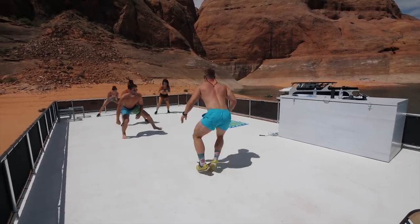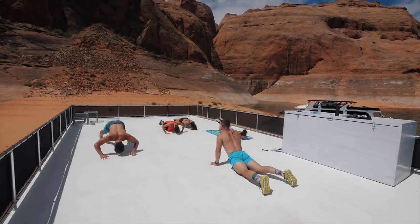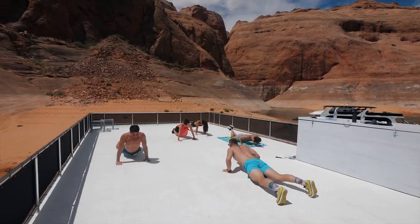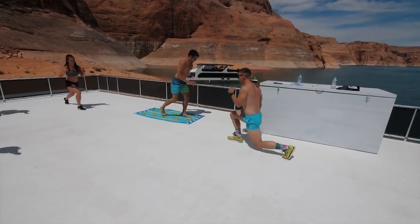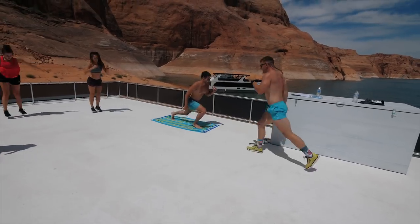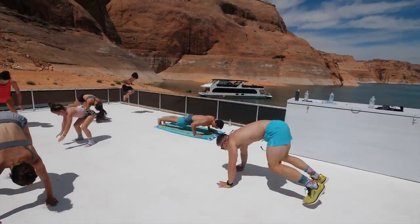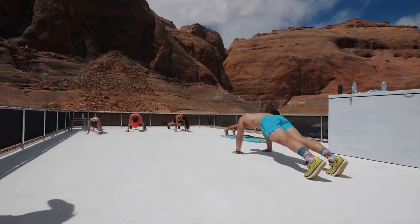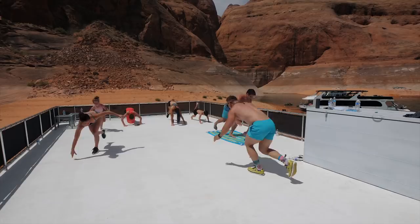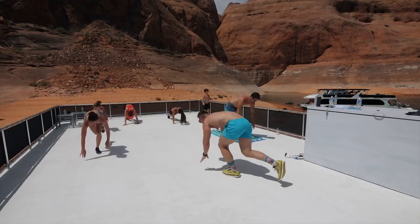First up, we have five shuffles each side — this is an EMOM. Next up, we have 10 Hindu push-ups, then we rest the remainder of the minute. Then we have lunge jumps, 10 each leg, rest for a minute. Burpee to a little knee touch — 10 of these. Plank hand walkovers, 10 each side, and then we're resting. Then we have single leg burpees — five each leg — and then rested.